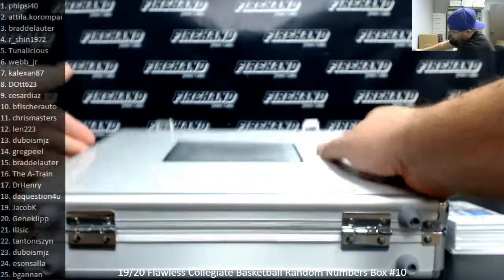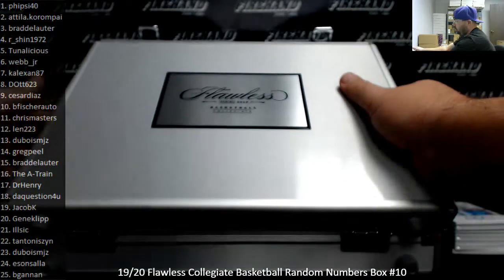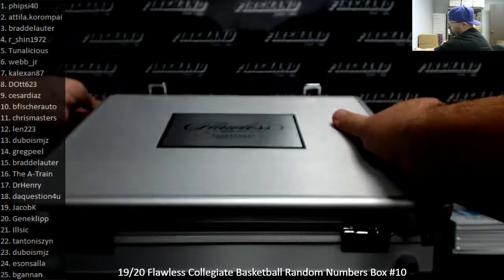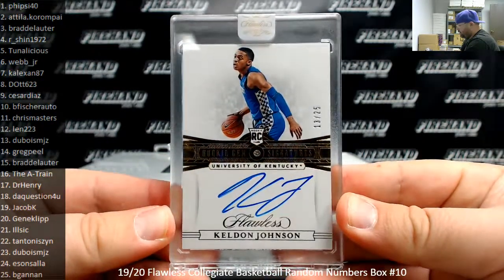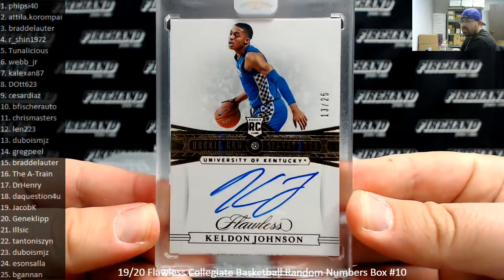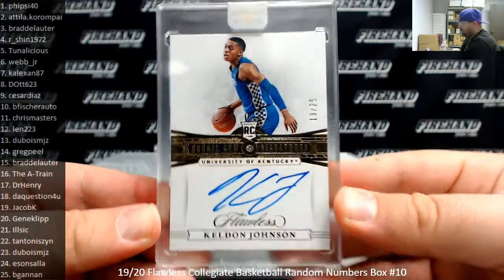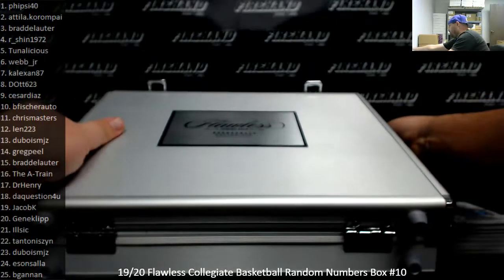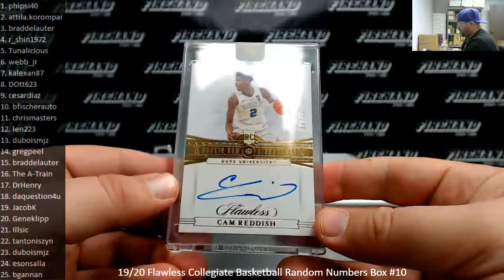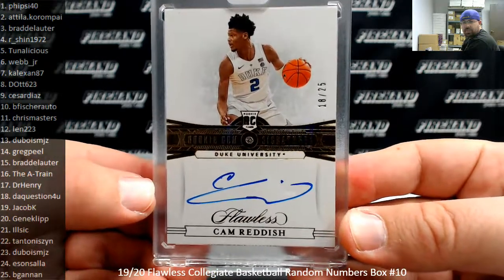First Gem Auto is Keldon Johnson, number 13 of 25, University of Kentucky. Spot number 13 going to Dubois. I think we've hit eight different spots now. Cam Reddish — Rookie Gem Signatures, 18 of 25. That's going to The Question for You.